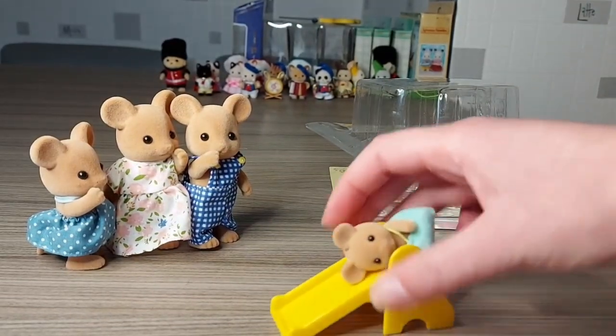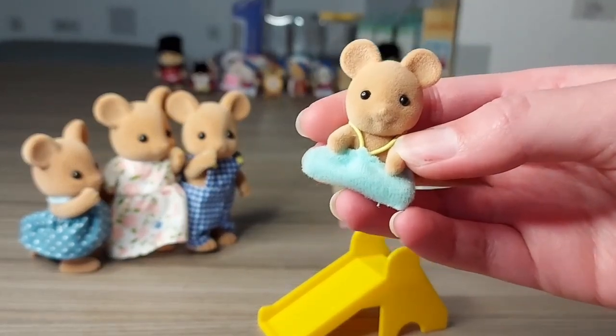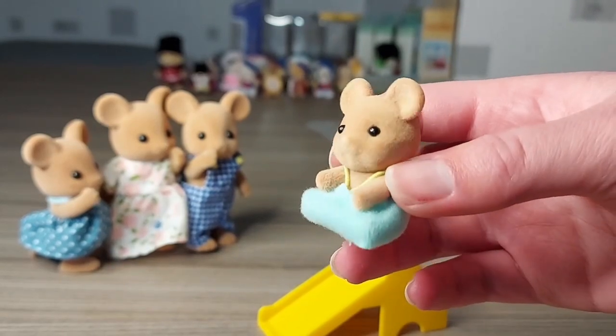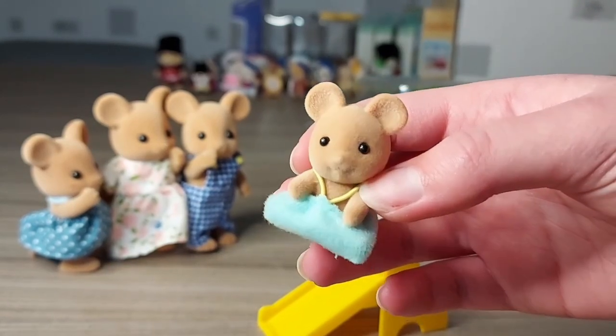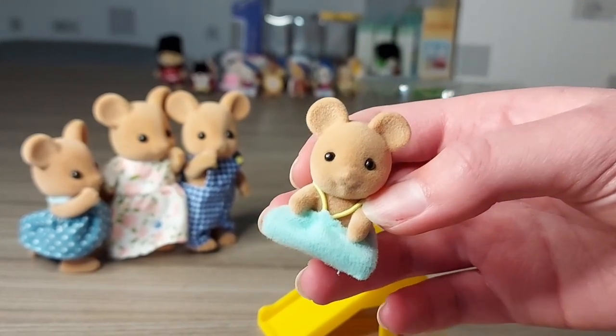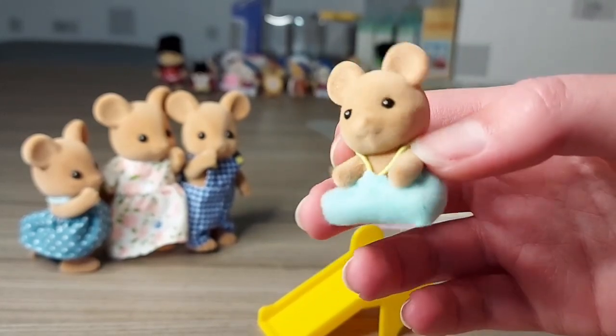Here is the mouse baby called Remy Applewood. I think that's a really cute name because it's like the rat from Ratatouille was called Remy.